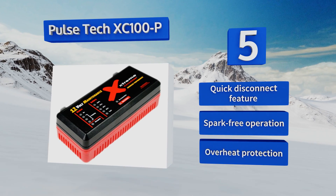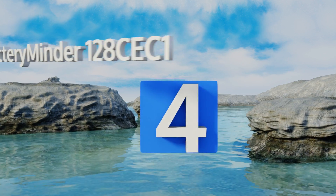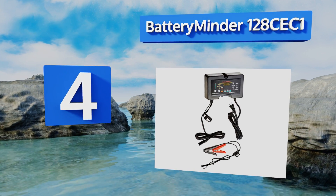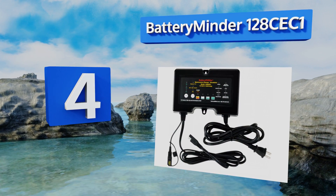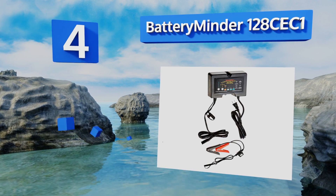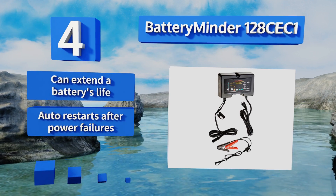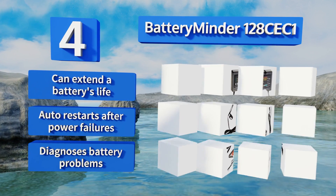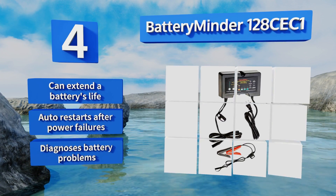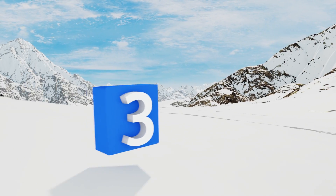It boasts a quick disconnect feature, spark-free operation, and overheat protection. At number 4, the Battery Minder 128C EC1 is a super compact system at just three pounds, making it a good choice if you plan on taking it to a variety of locations. It's packed with features such as pulse technology to dissolve sulfates and push button battery selection. It can extend the battery life, automatically restarts after power failures, and diagnoses battery problems.